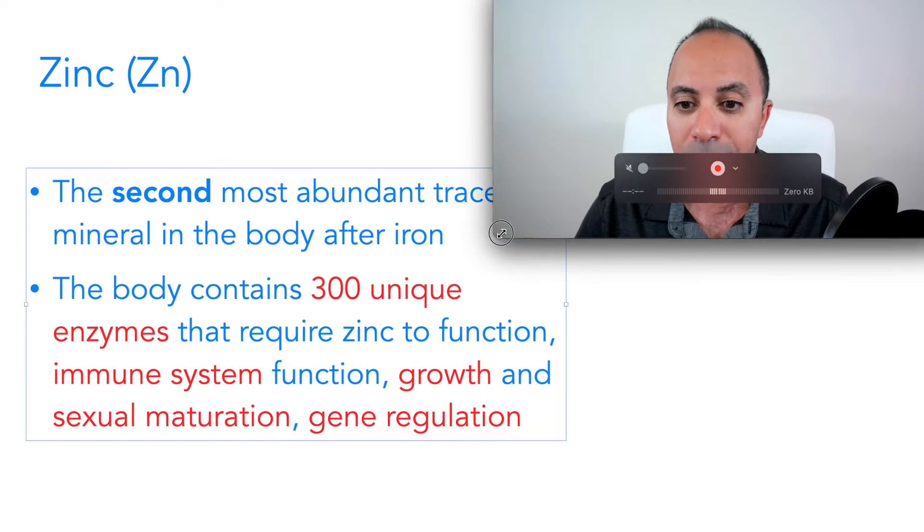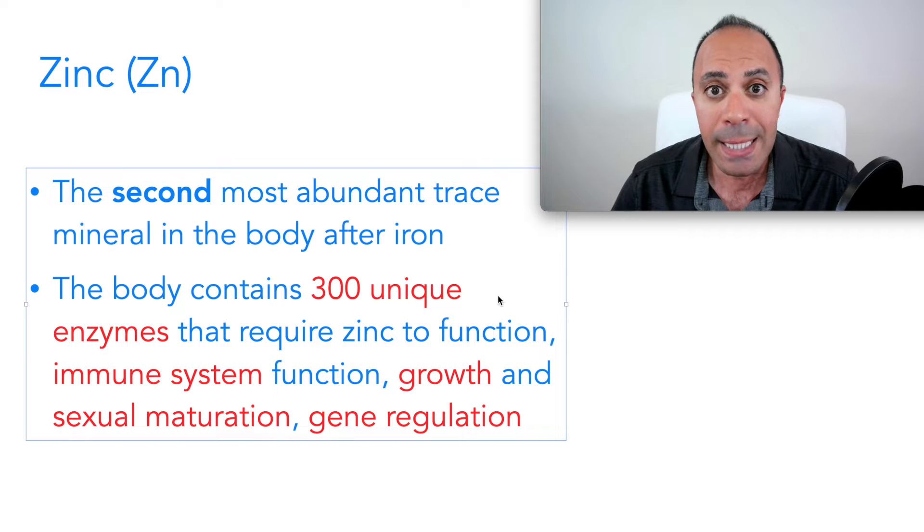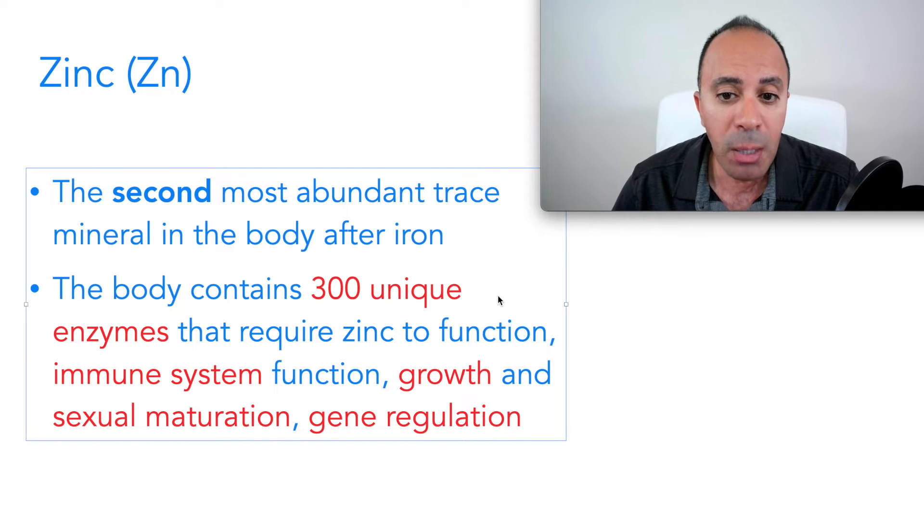In this video I'm going to go over seven signs and symptoms of zinc deficiency based on overwhelming studies. But before we do that, we need to know what zinc is, what the benefits of zinc in the body are, and then we'll go over those signs and symptoms and the treatment plan — what you should do to meet those deficiencies at home.